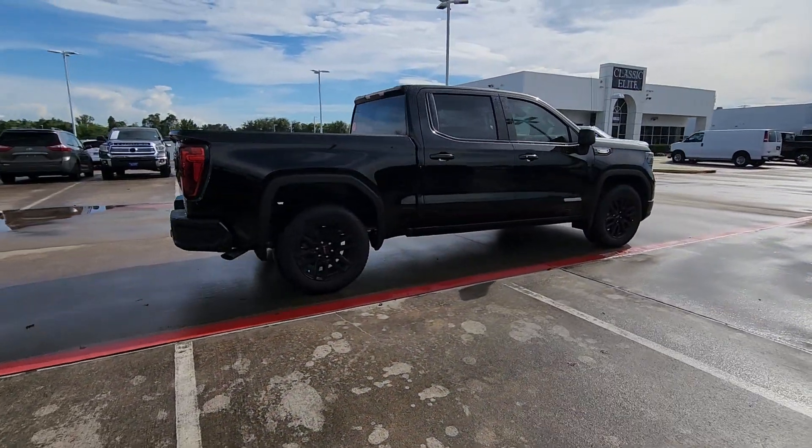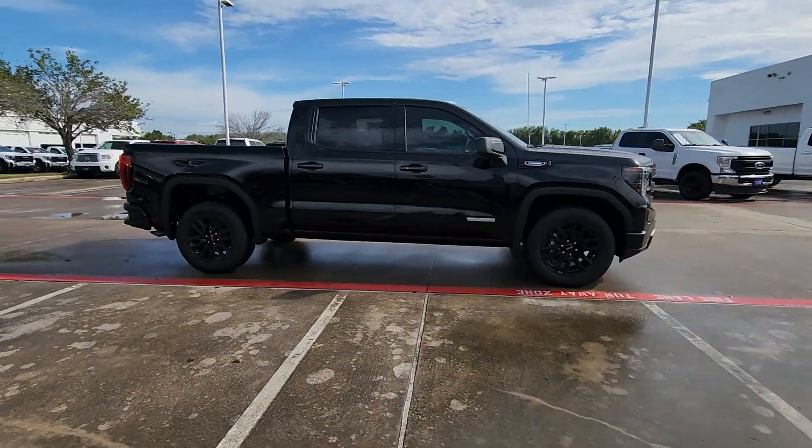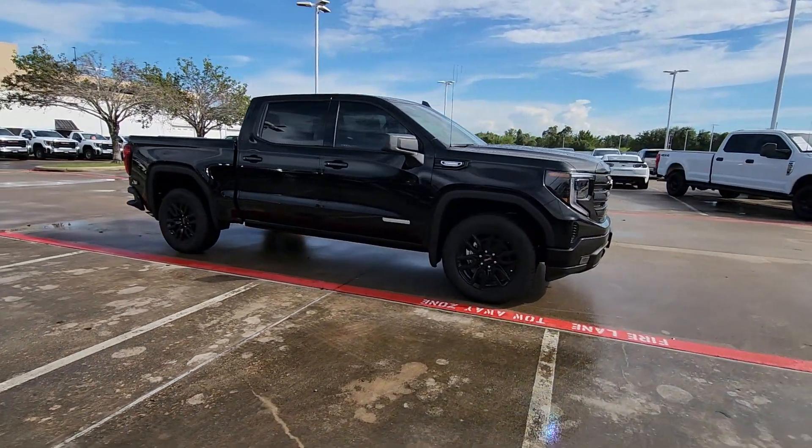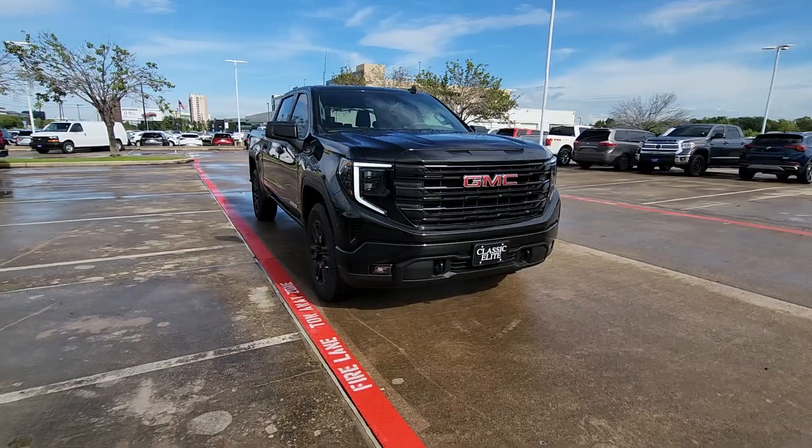you can count on this brawny, full-size pickup to get the job done right. Make your dreams come true in this can-do Sierra. Come in for a fun and easy test drive. Our team will make it the best part of your day.